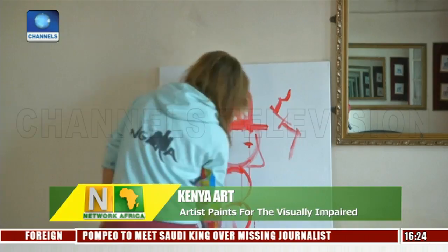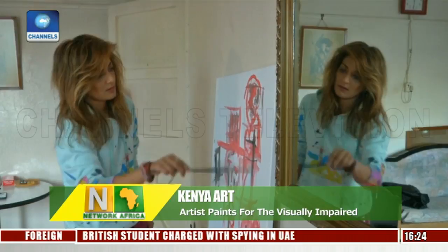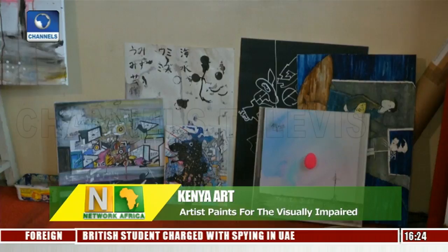The use of braille matches Benare's style, which utilizes text and layers of paint to create a textured canvas. Braille is employed to directly or indirectly describe specific characteristics of the painting, offering visually impaired people a way to explore the themes.